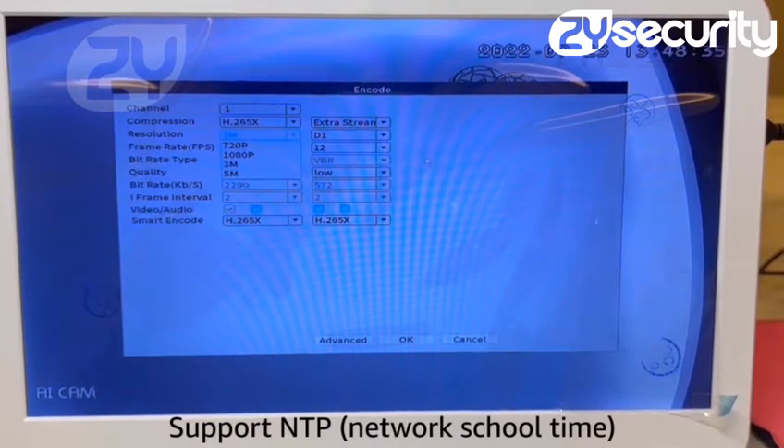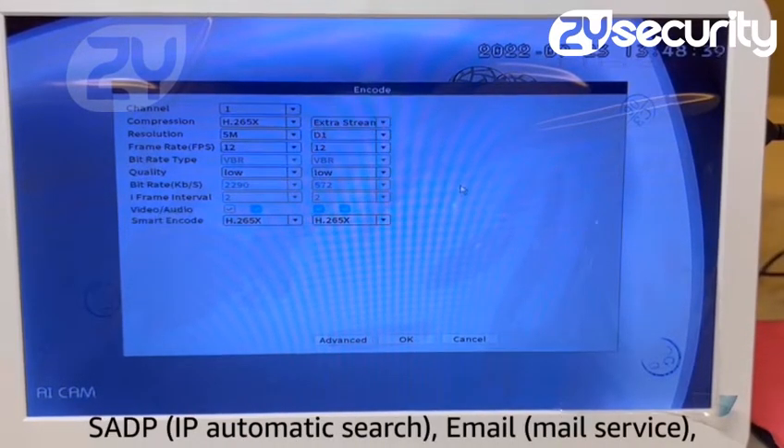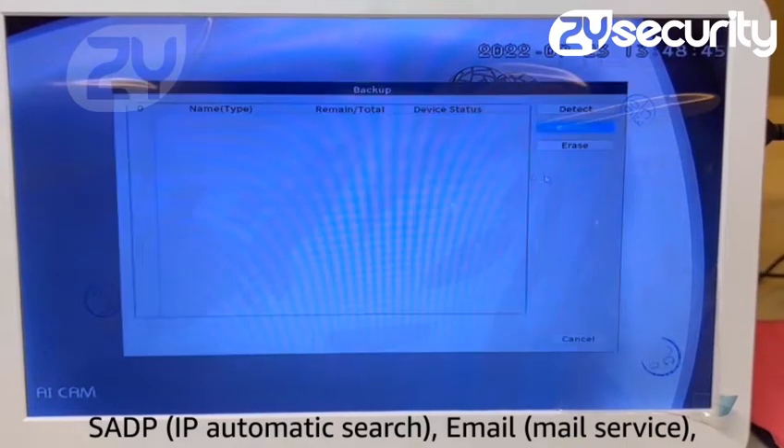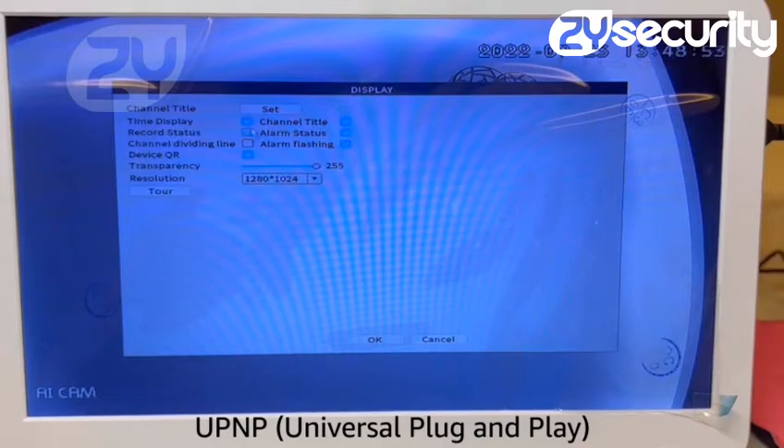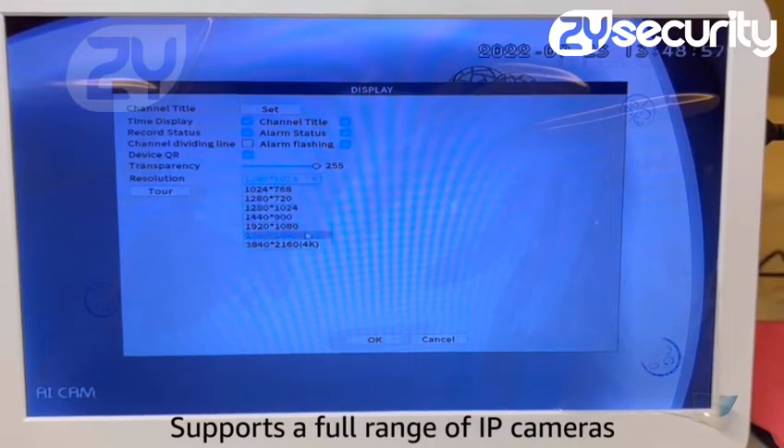Support NTP network time synchronization, SADP IP automatic search, email mail service, UPNP universal plug-and-play. Supports a full range of IP cameras.